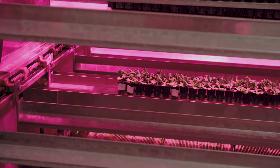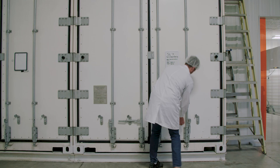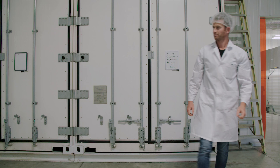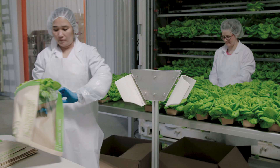You can also optimize your growing in each individual growing container versus trying to hit the right ambient environment in a giant warehouse. So we can control everything to each type of plant in its growing stage. It's just really fantastic.